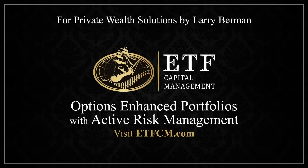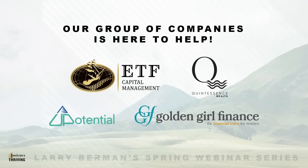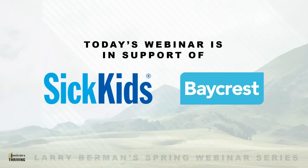Investor's Guide to Thriving comes at no cost in support of childhood leukemia research at SickKids and Alzheimer's and dementia research at the Baycrest Foundation. Larry and I would like to thank those of you who have already made donations, and if you'd still like to make a donation, please use the links in the survey you'll receive after the event this evening. That's how we're able to track and match all of your generosity, and that survey is also your gateway to access the webinar replay, arriving in your email tomorrow morning.